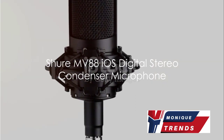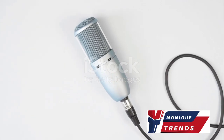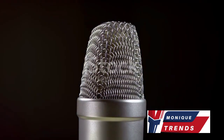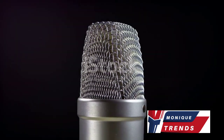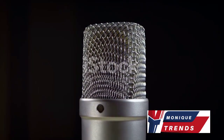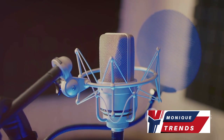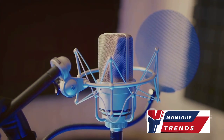Next, we present the mobile-friendly Shure MV88 iOS Digital Stereo Condenser Microphone. Priced between $150 to $200, this compact and versatile microphone is designed specifically for iOS devices. With features like app control, adjustable stereo width, and high-quality audio recording capabilities,